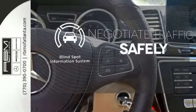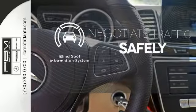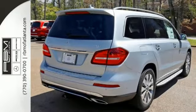Safety comes by being aware of your surroundings, and for that, the blind spot indicator can't be beat. This is luxury without limitations.